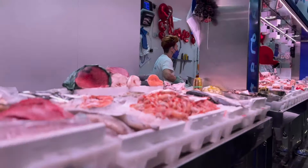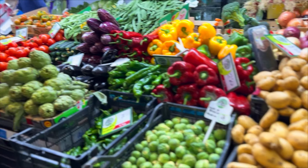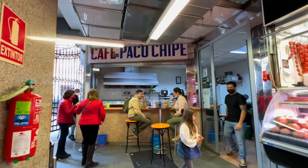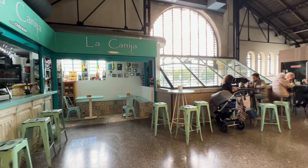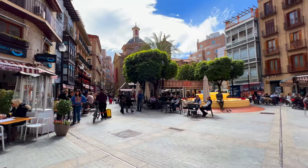Step inside and check out the fresh seafood, meats, cheeses, fruits, and veggies. Upstairs in the market is where you'll find all your fruits and vegetables if you want to do some shopping. If you're thirsty, there are multiple bars to grab a quick drink or tapa to refuel.